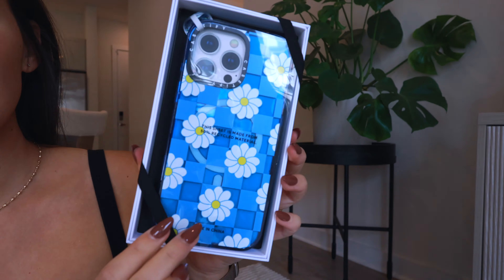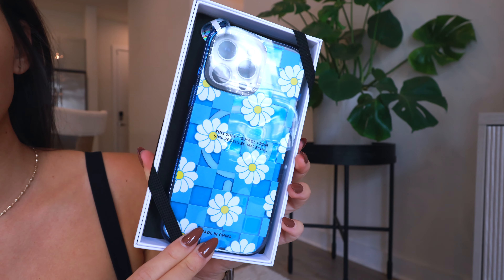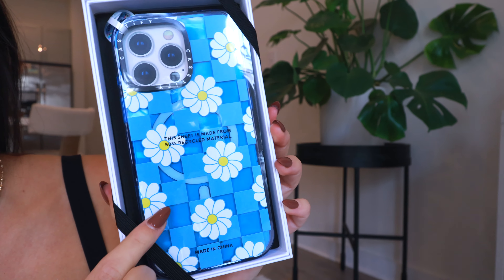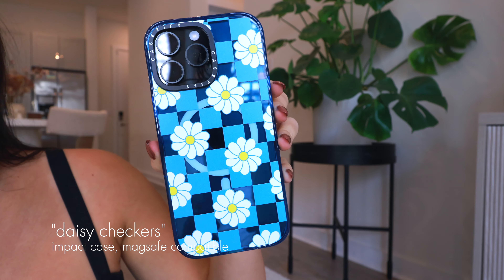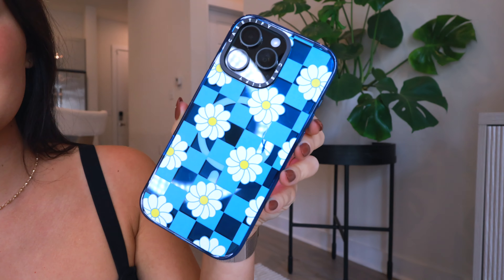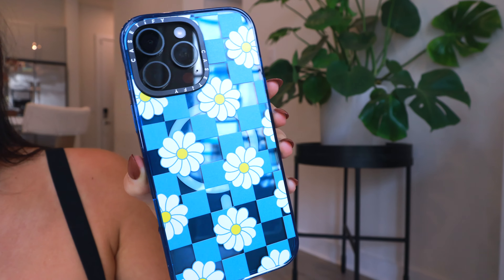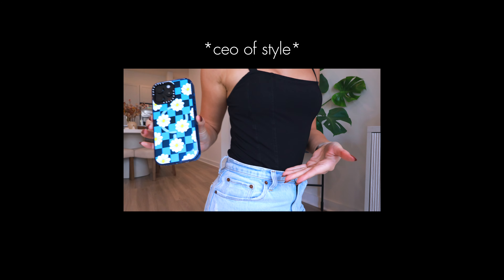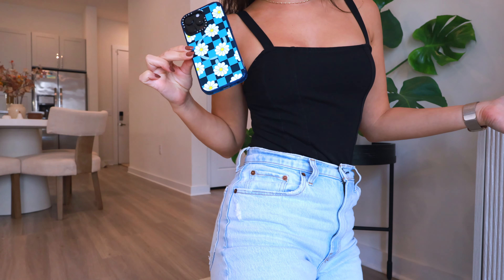For the second case, this is the Daisy Checker design. It's actually very similar to the last one — same blue translucent base, but this one has little daisy flowers and a blue checkerboard pattern. Fun fact: daisies are one of my favorite flowers, so that's why I love this one so much. On the phone, the flowers look so cute, and adding the black phone really deepens the blue and gives it depth. The checkerboard pattern appears lighter blue while the translucent part becomes a deep, stormy dark blue.